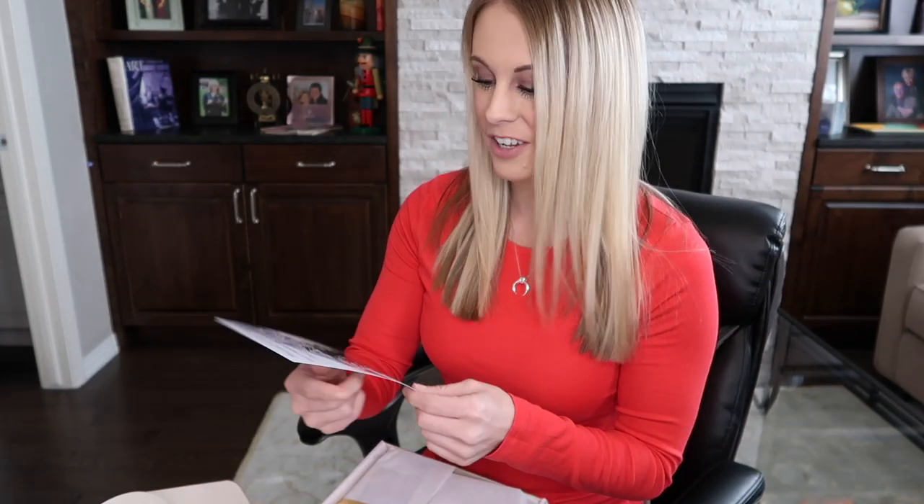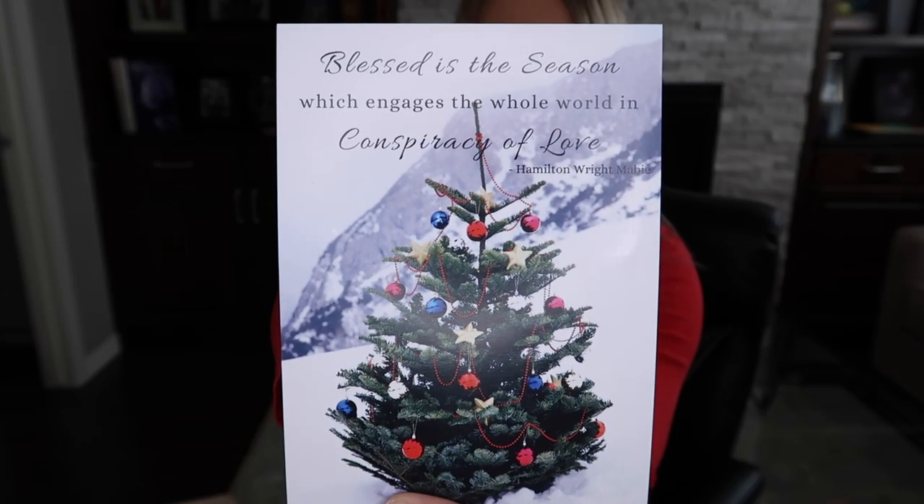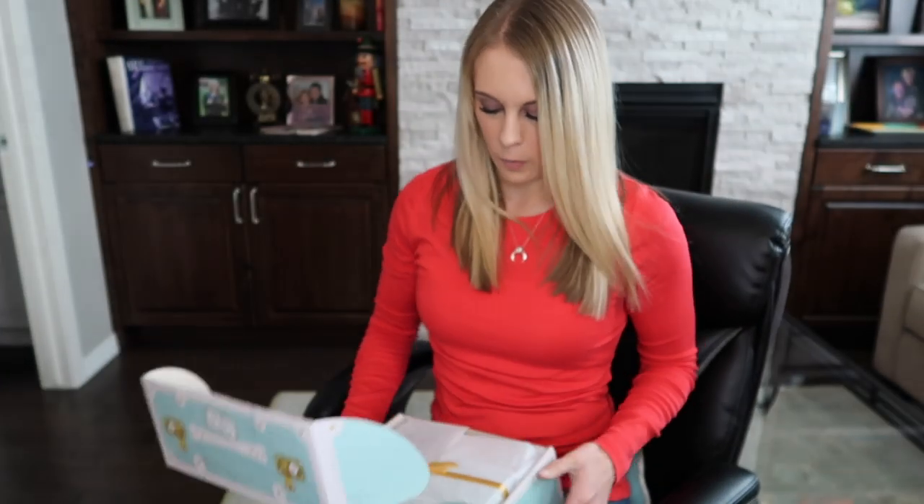Underneath the newsletter, there is a little card and it says, 'Blessed is the season which engages the whole world in conspiracy of love.' It's really pretty and it has a Christmas tree on it. This is the inside of the box, so let's open this up.